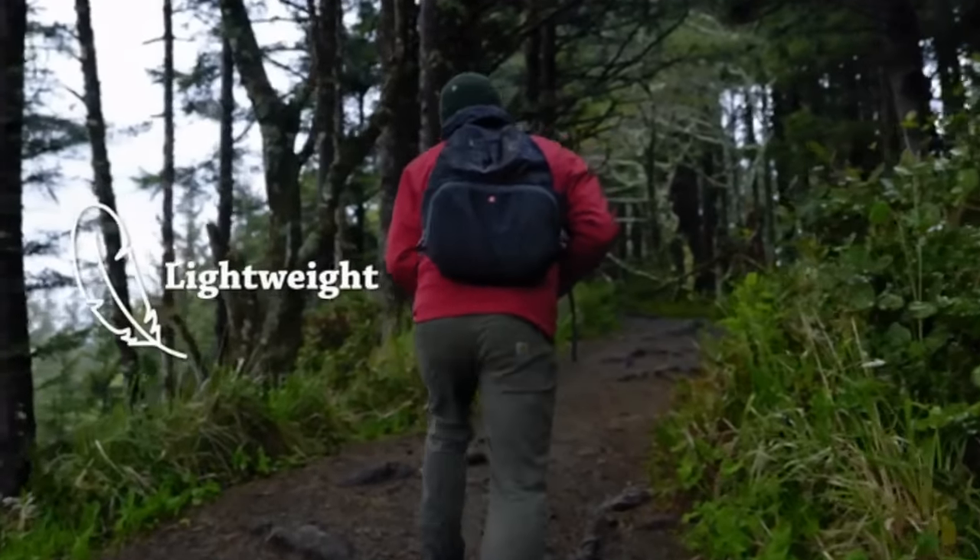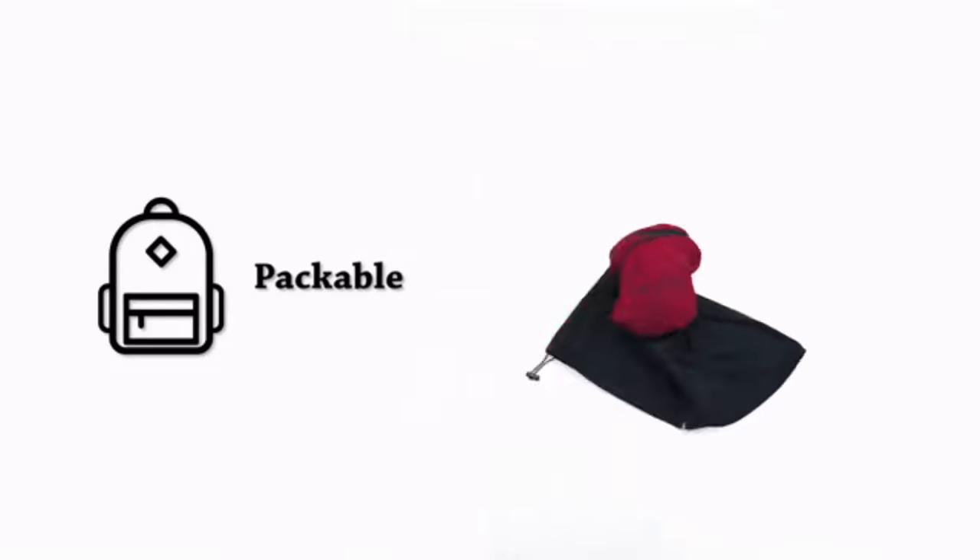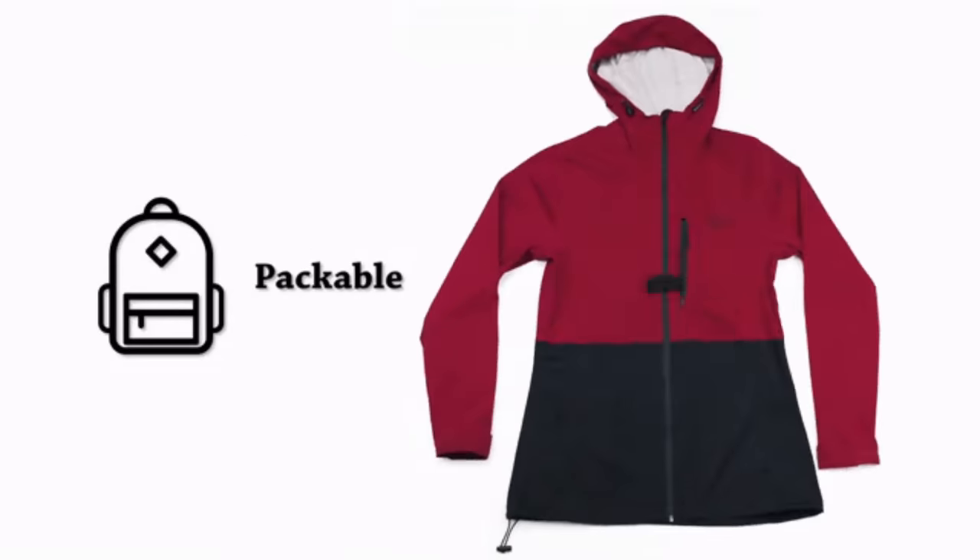Love to travel? Say less. The Barrage weighs in at only four ounces. Pack the entire layer into its chest pocket for easy storage on all your travels.